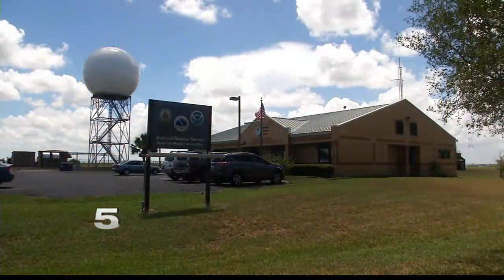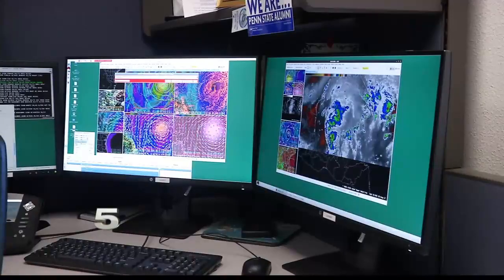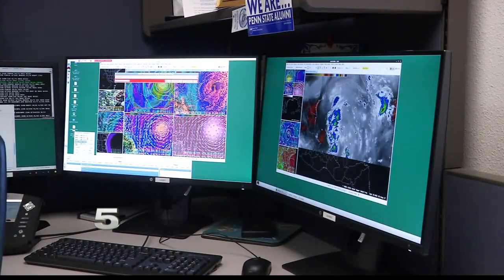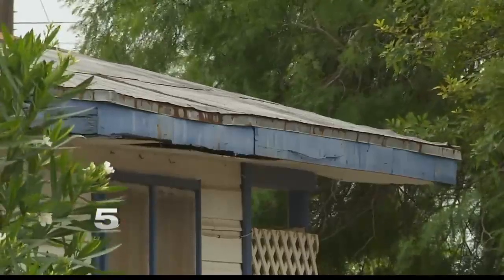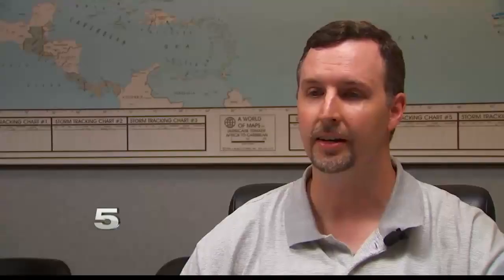National Weather Service Science and Operations Officer Joshua Schroeder says folks should take advantage of programs like these before the start of hurricane season. Now is the time to get those repairs done. He says repairs to your home are just as important as stocking up on flashlights and emergency kits. You want to check your roof for any loose shingles and your siding — anything that could possibly come loose in a high wind event — and make sure you get those repaired and tied down in time for the season.